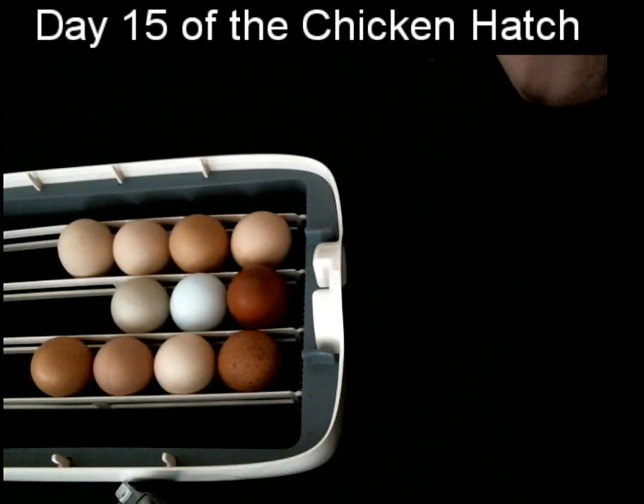Chicken Hutch. Welcome to day 15. We are two-thirds of the way through. Our little baby chicks are inside their eggs growing profusely.